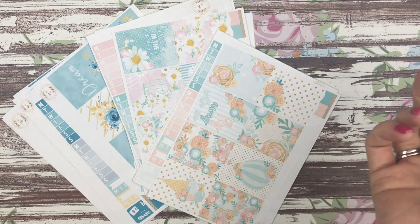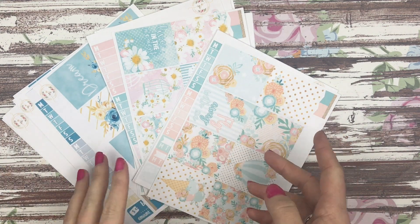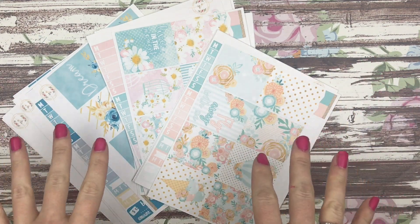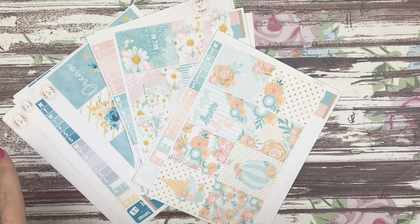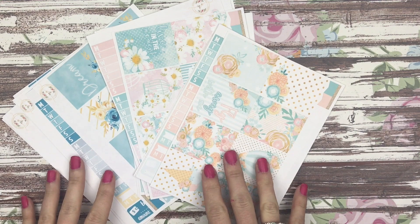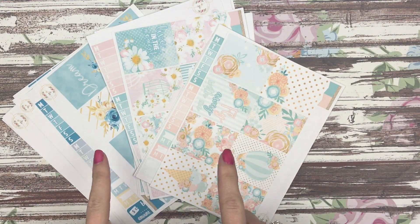Hi guys, it's Nikki and today I'm here with our new releases that have been completely reformatted. I wanted to go ahead and get this video out — I asked in the Facebook group if you guys would like to see this today or tomorrow and everybody said today, so I figured I'd go ahead and get it up for you guys and also kind of explain how things are changing in the shop.